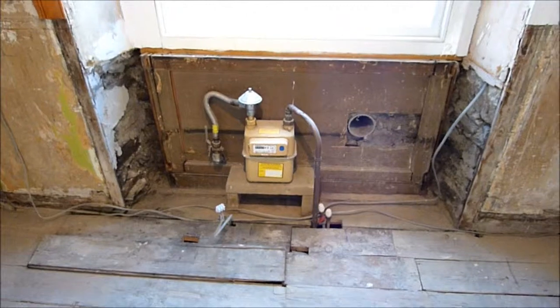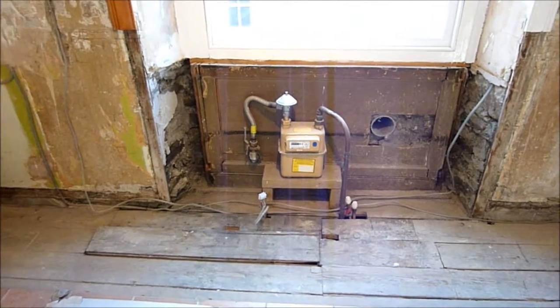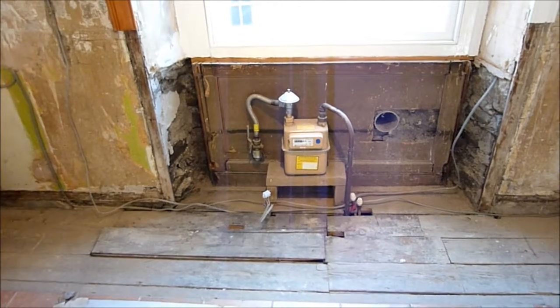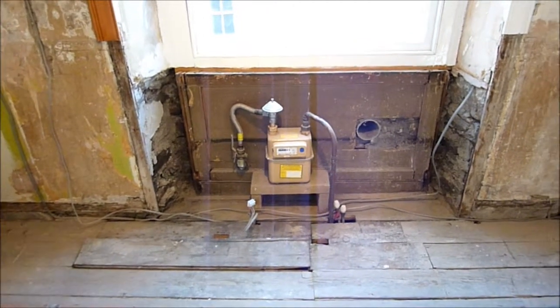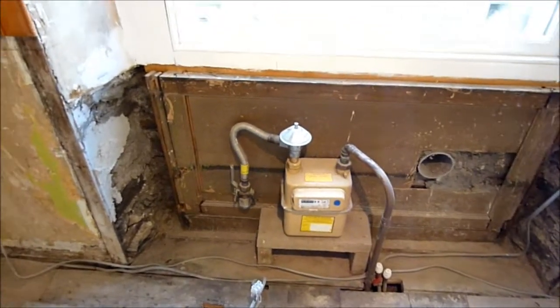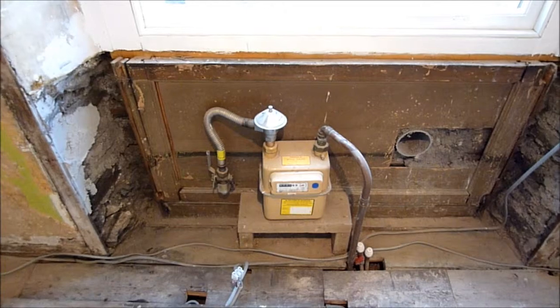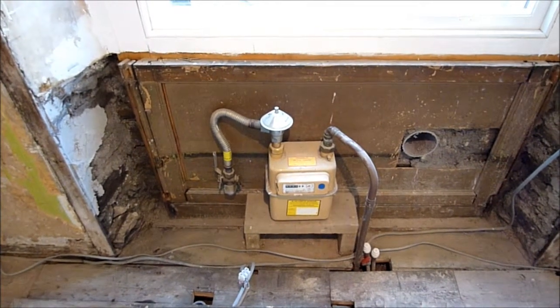Now, a big issue today: that meter needed to be moved by the gas board. They came at the agreed time but they couldn't move it because it was down as a change meter rather than a move meter. So after a lot of phone calls to them, they came back and said the earliest they can do it is the 18th of April.